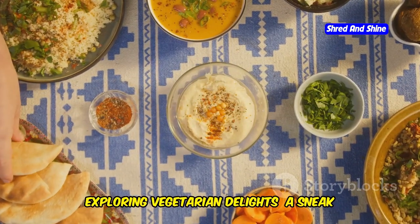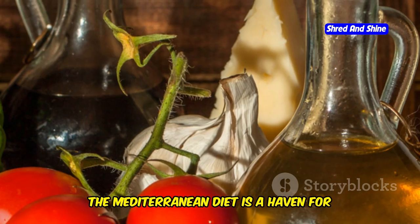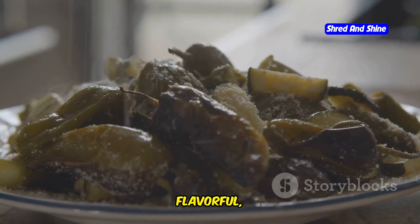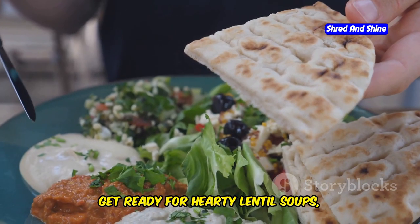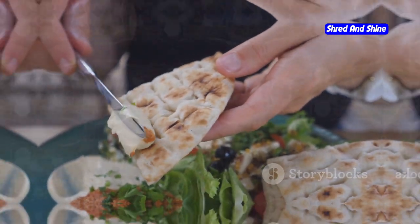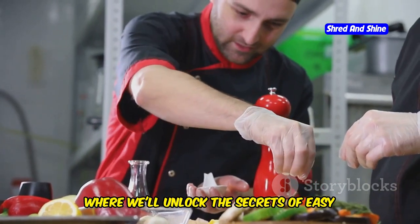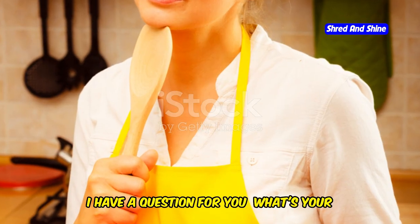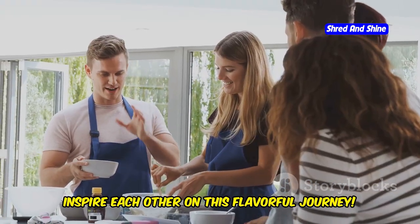Exploring vegetarian delights — a sneak peek into Mediterranean vegetarian recipes. The Mediterranean diet is a haven for vegetarians and meat eaters alike. In our next adventure, we'll dive into a world of vibrant, flavorful, and satisfying vegetarian Mediterranean recipes that will make your taste buds sing. Get ready for hearty lentil soups, flavorful veggie skewers, and mouthwatering dips. Stay tuned for our next installment where we'll unlock the secrets of easy Mediterranean vegetarian recipes for busy weeknights. In the meantime — what's your favorite Mediterranean-inspired dish? Share your culinary creations and let's inspire each other on this flavorful journey.